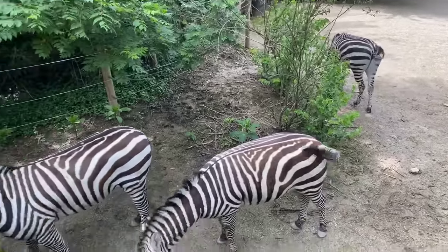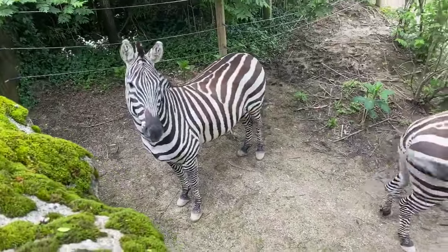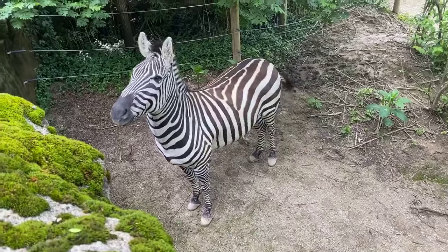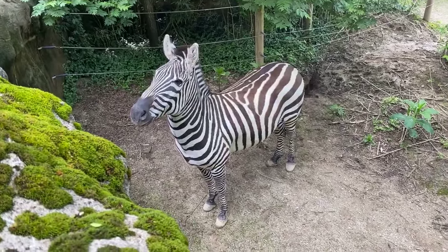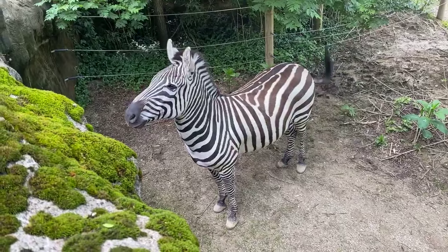So these guys are plain zebras. There are actually three or four different species of zebras depending on who you ask — grevy zebras, mountain zebras, and plain zebras. These guys are the most common. They actually came to us from Dallas Zoo in 2017. Previously to that we had grevy zebras.